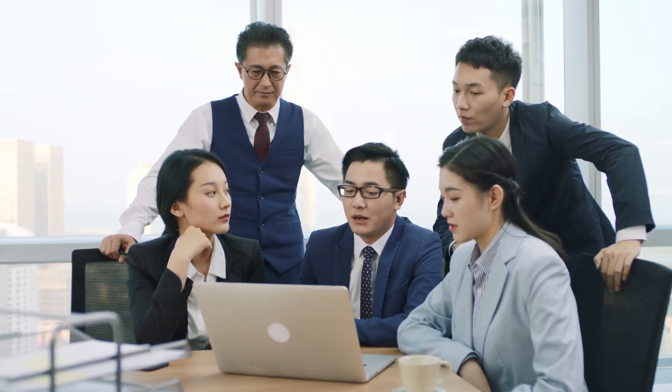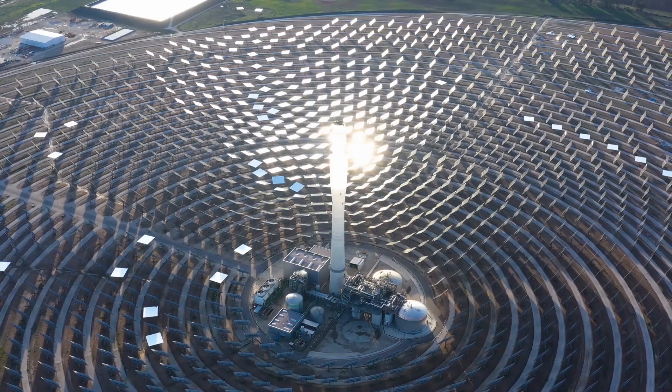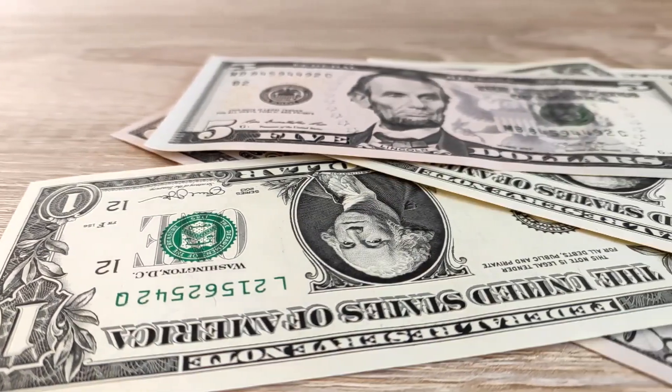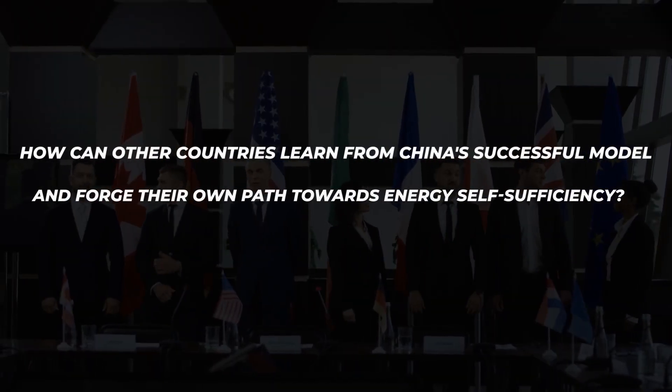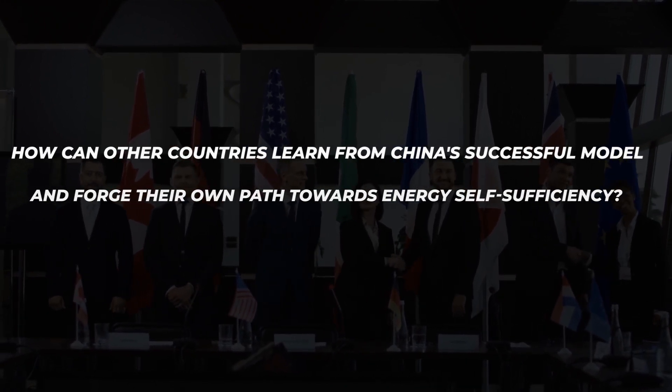This strategy is a perfect example of a win-win situation. In fact, it could take a nation a full year or even half a year to start building solar photovoltaic power plants. However, the returns on such investments far exceed the initial outlay. Here's an intriguing question: how can other countries learn from China's successful model and forge their own path towards energy self-sufficiency?